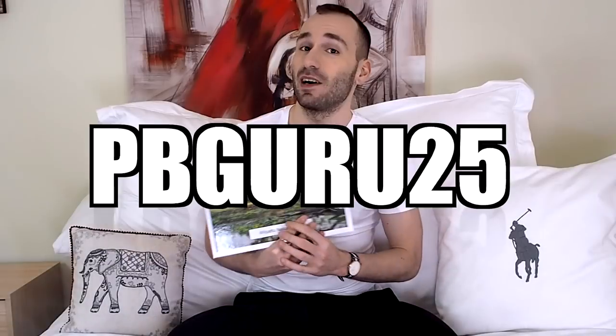If you don't want to watch this video to the end, I have a voucher code for you. If you use the code PBGuru25, you'll get 25% off your order and you can use that with any of their books from the Printastic app on your smartphone.